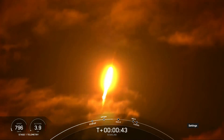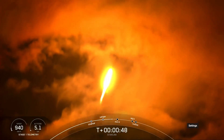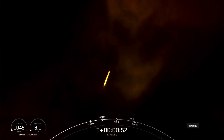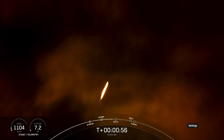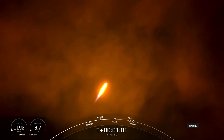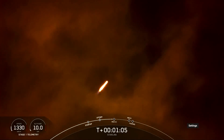You are watching Falcon 9 as it accelerates our Starlink satellites into orbit. And we caught some really cool views of the vehicle flying through the clouds there. Falcon is supersonic — that means the vehicle is traveling faster than the speed of sound.